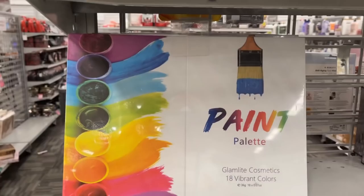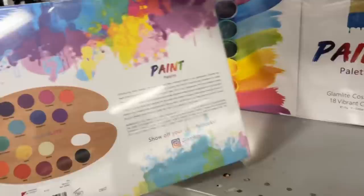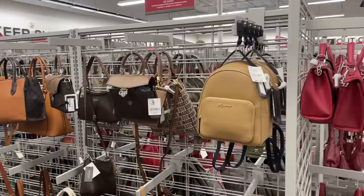Look what I found — Glam Light cosmetics, 18 vibrant colors, this is nice, $20. And these are the beautiful colors. Look what I found at Burlington — it's $30, and these are what you get: lipstick, lip liner...